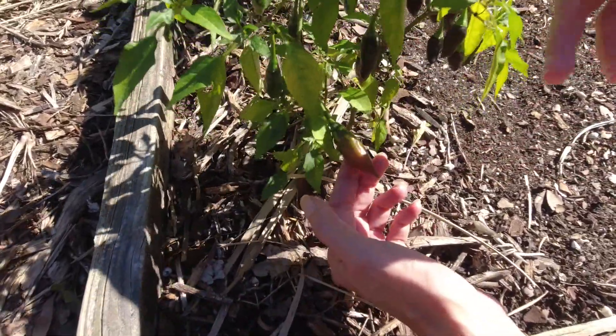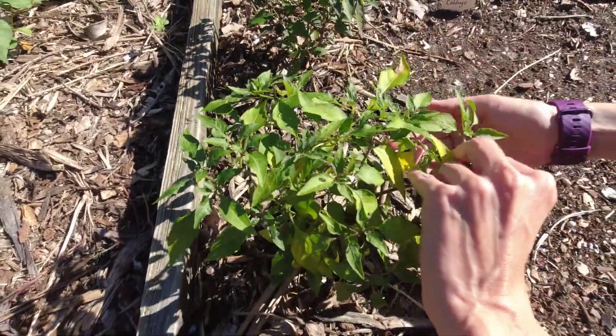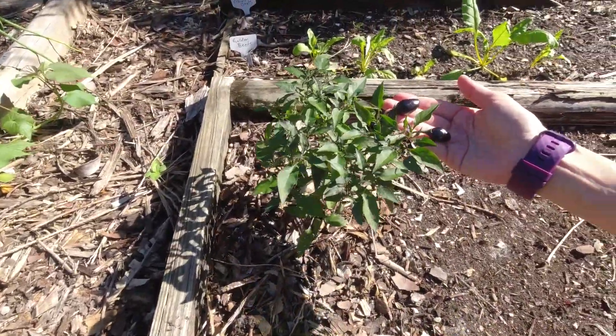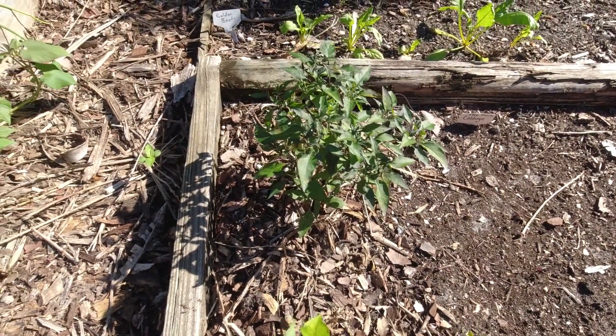Look at this — we've got some hot peppers, kind of like a jalapeno or serrano. I'm not sure exactly what they are — they're from seeds we've collected over the past couple years. There are some pretty purple ones here doing pretty good, so Scott will have plenty of peppers for his pepper sauce coming up soon.